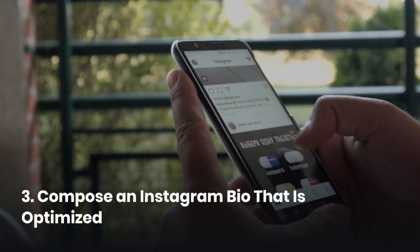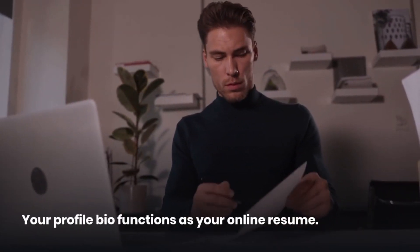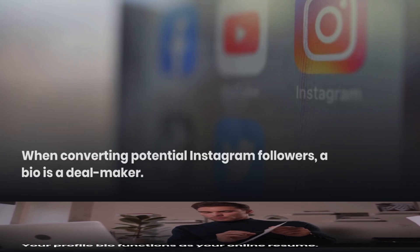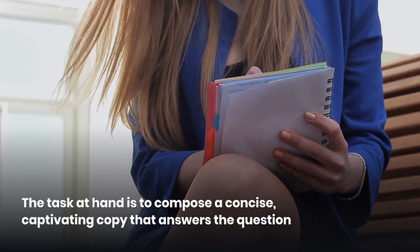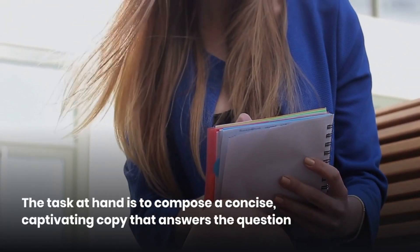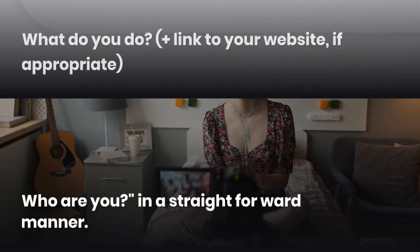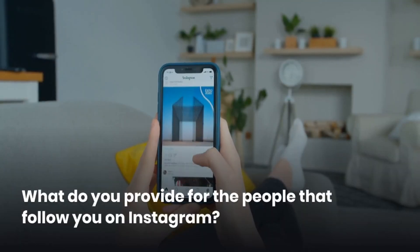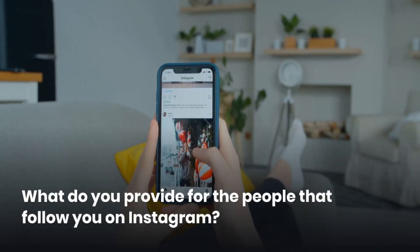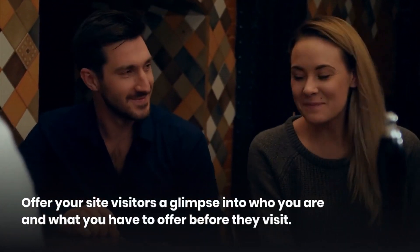Tip 3: Compose an Instagram bio that is optimized. Your profile bio functions as your online resume. When converting potential Instagram followers, a bio is a dealmaker. The task is to compose a concise, captivating copy that answers: Who are you? What do you do? Plus a link to your website. If appropriate, what do you provide for the people that follow you? Offer your site visitors a glimpse into who you are and what you have to offer.